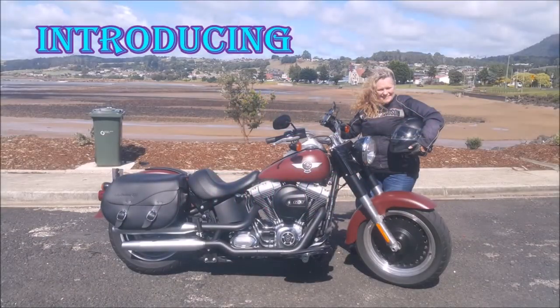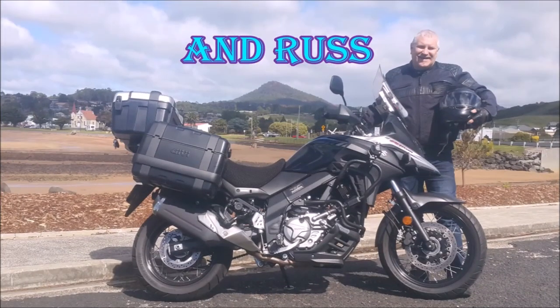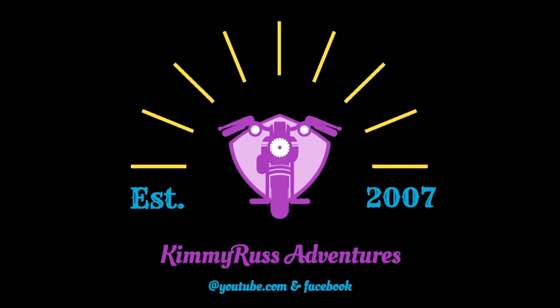The desert sand don't ask questions, you don't wonder where I've been, it understands it's my obsession to come and go with the wind.